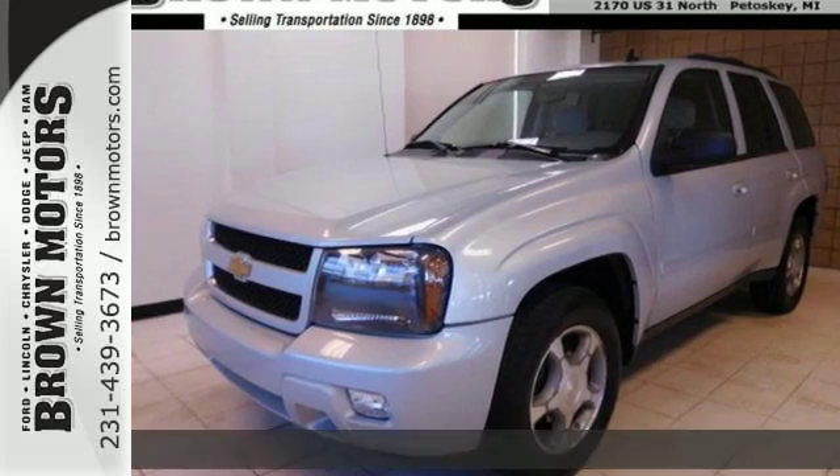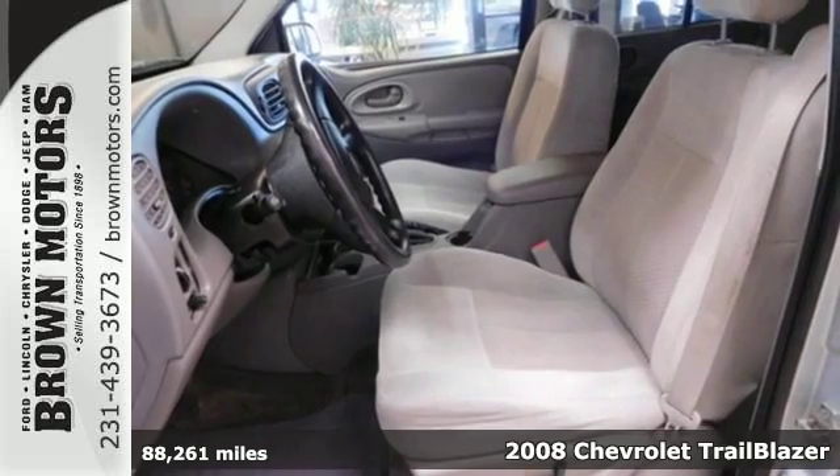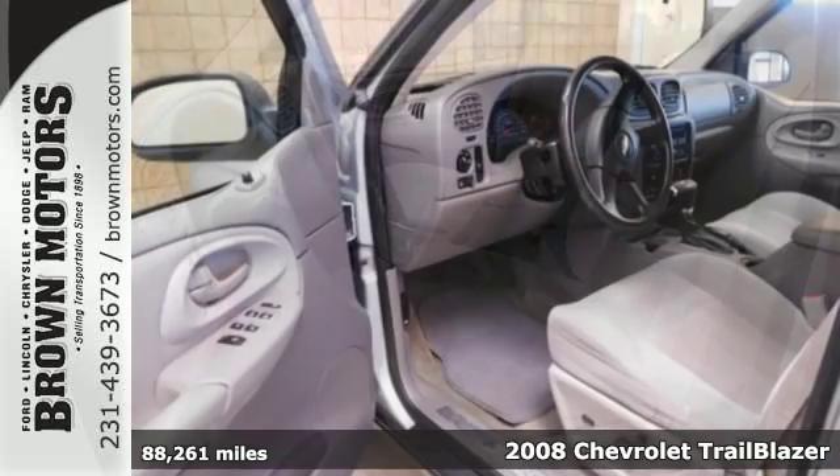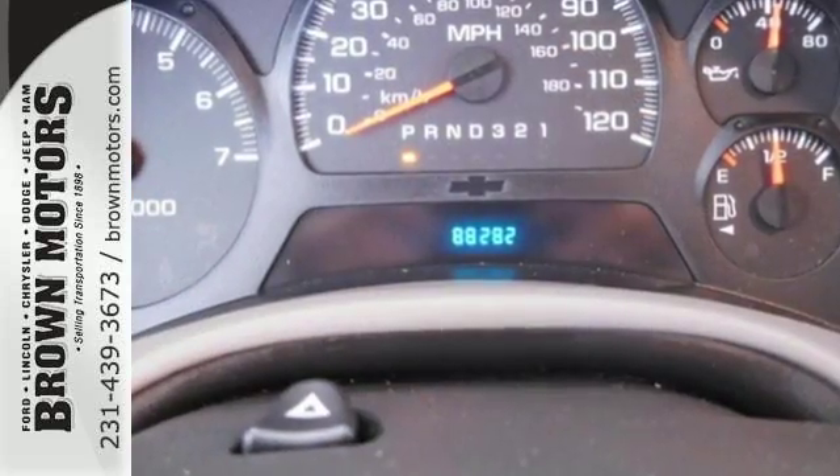It's a 2008 Chevrolet Trailblazer. Proven mechanical systems include electronic stability control, driveline traction control, four-wheel vented anti-lock disc brakes, and rack and pinion steering.